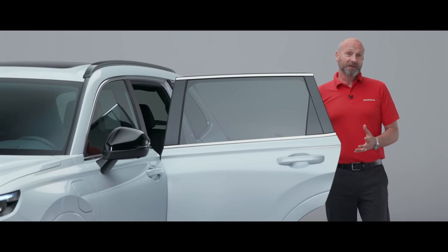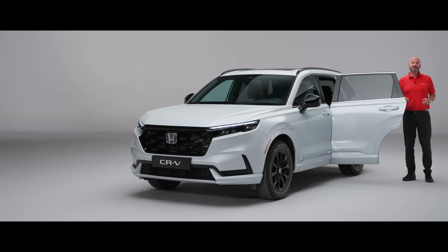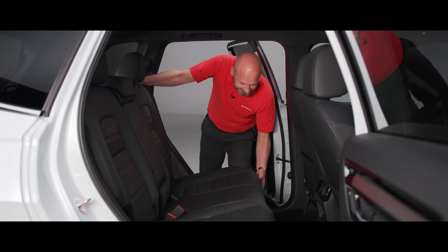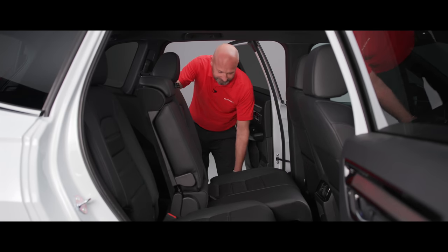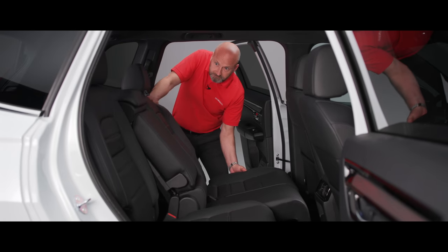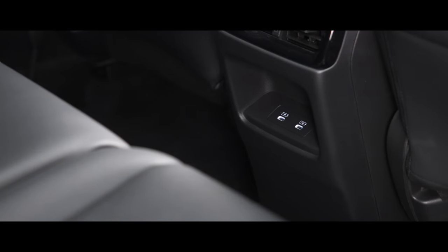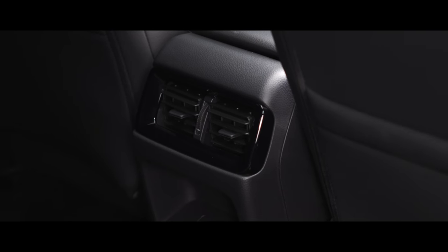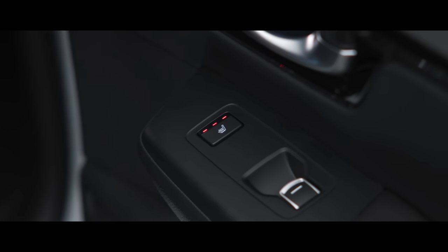What an amazing place this is to be a passenger. Not only does the seat base go backwards and forwards to give you more legroom or more boot space, you've also got a massive amount of recline on the backrest. And as you'd expect, you've got USB charging, ventilation, and heated seats — certainly a place to be chauffeured around.